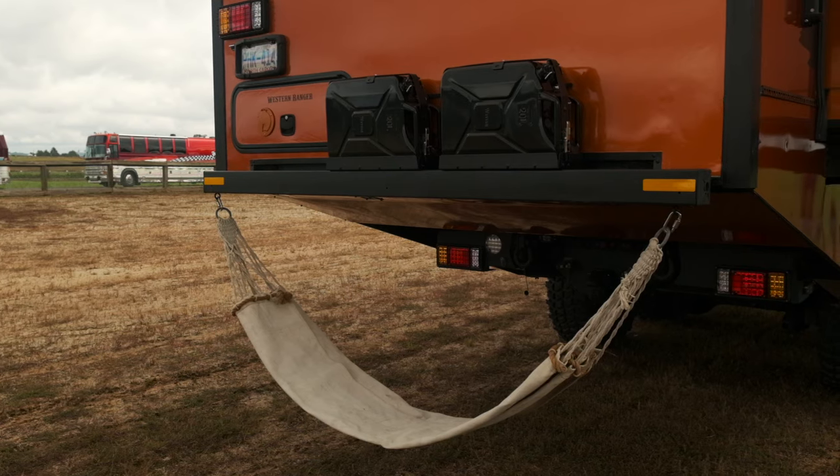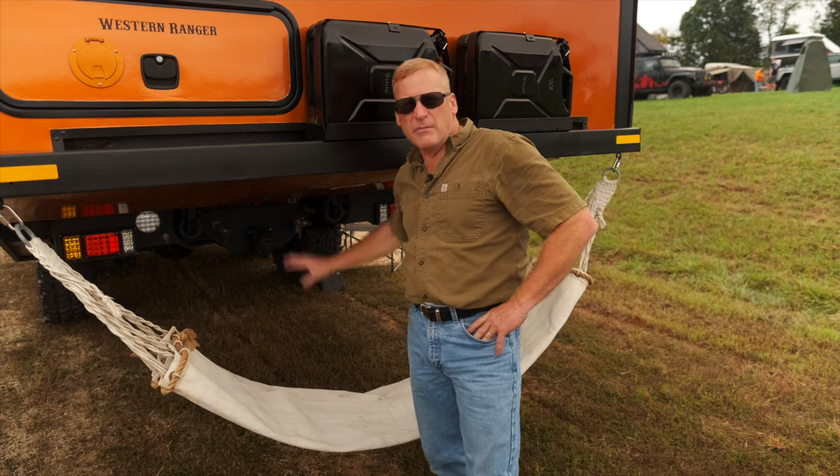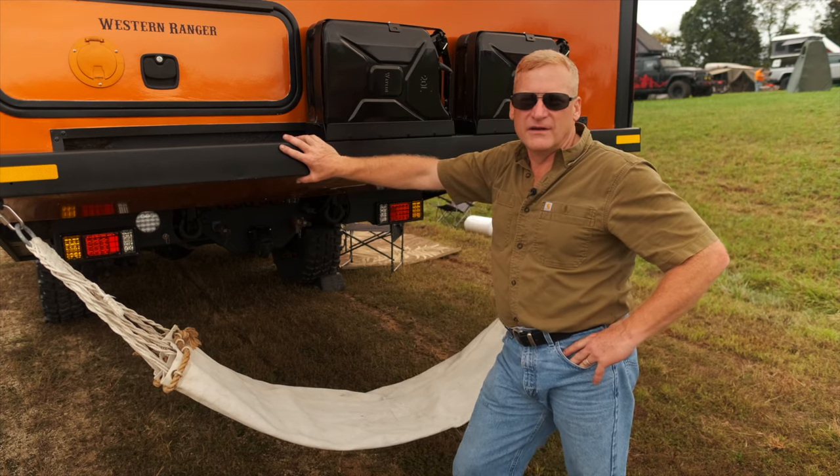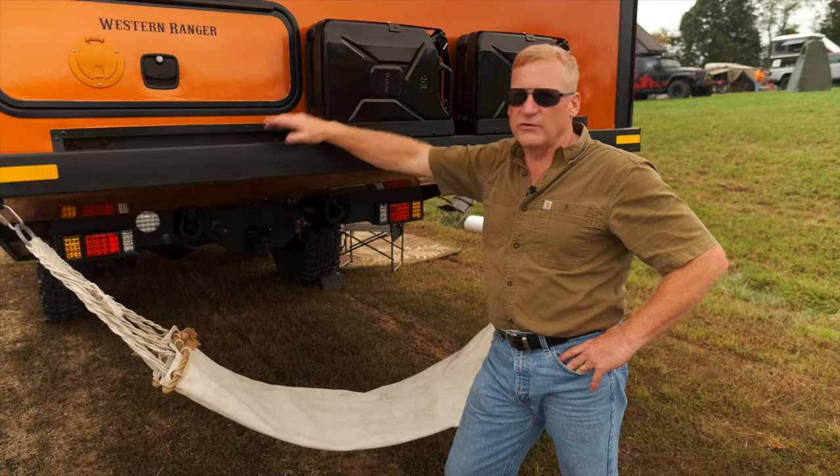This is my hangout back here — you can put bikes under here, plug in your battery-powered bikes. Because the truck is so high you have little overhead porches around the whole rig really.